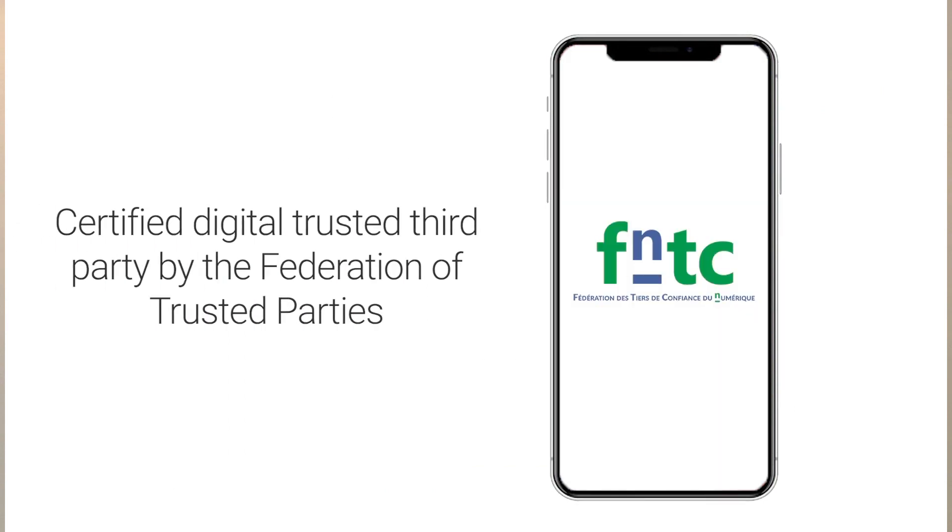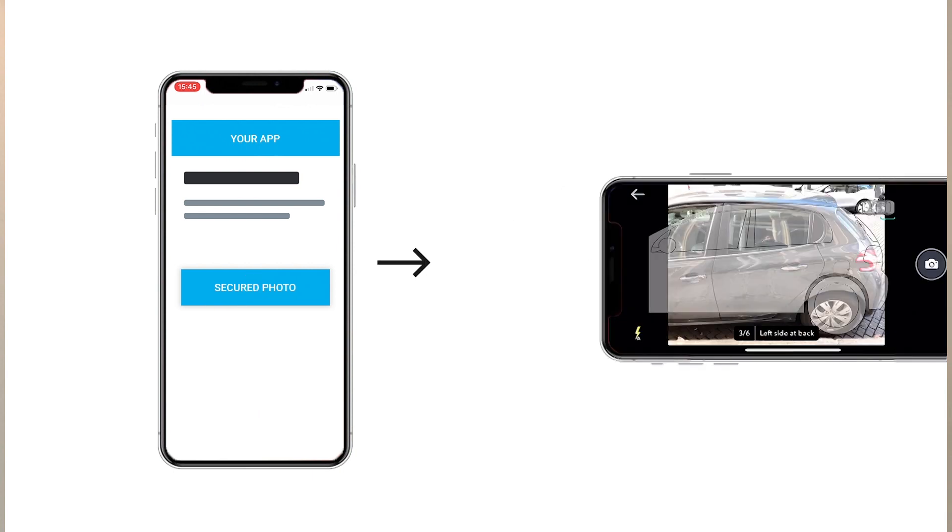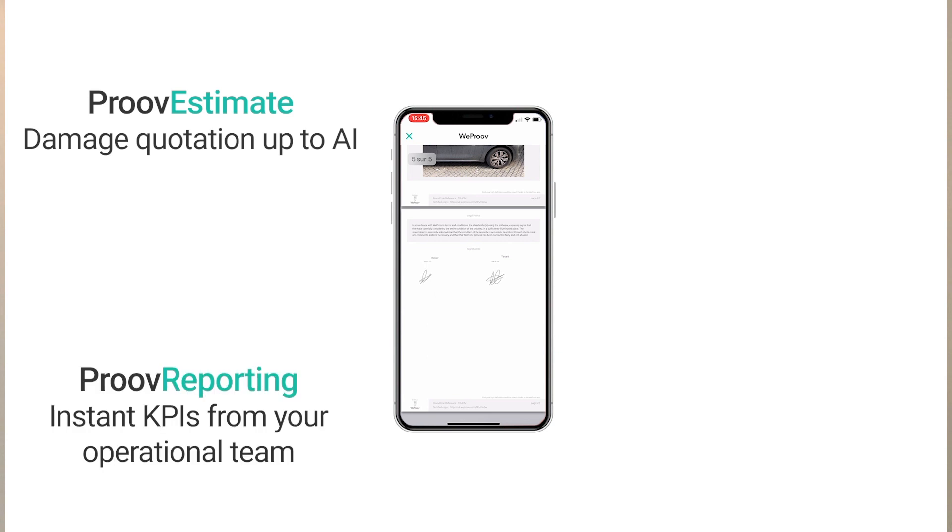Then we create indisputable records of the vehicle's condition in a report that we send to your customer directly. This report is geolocated, timestamped, and fully secured thanks to blockchain.